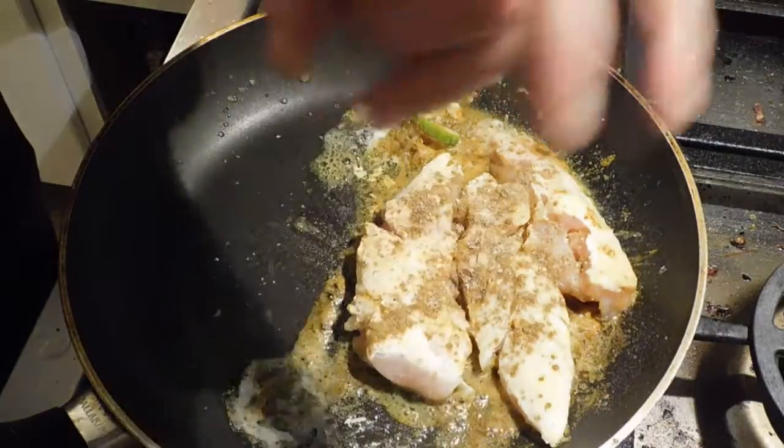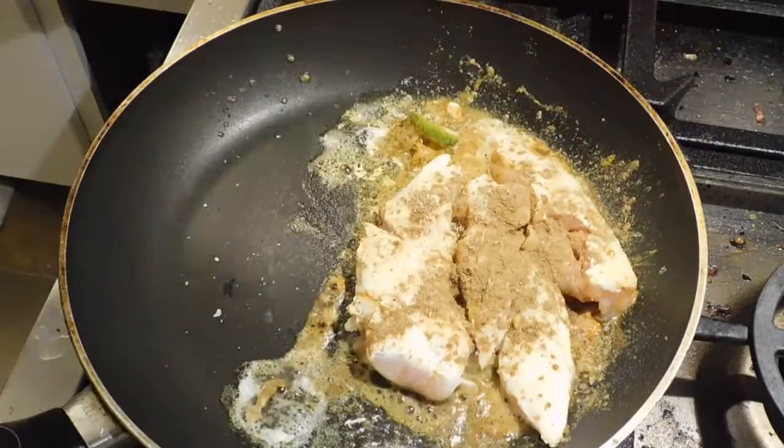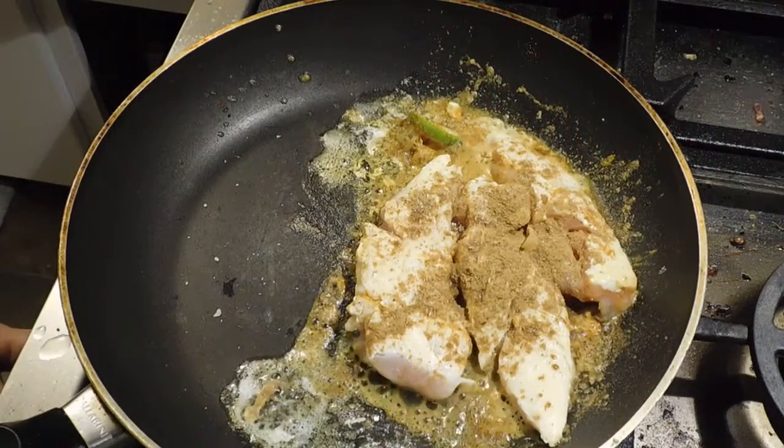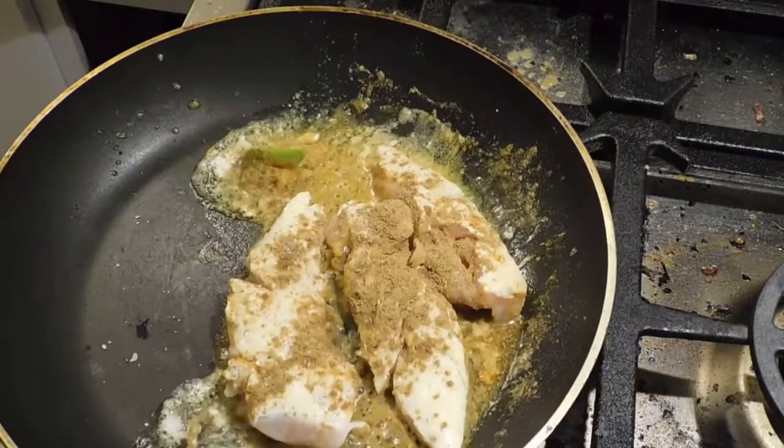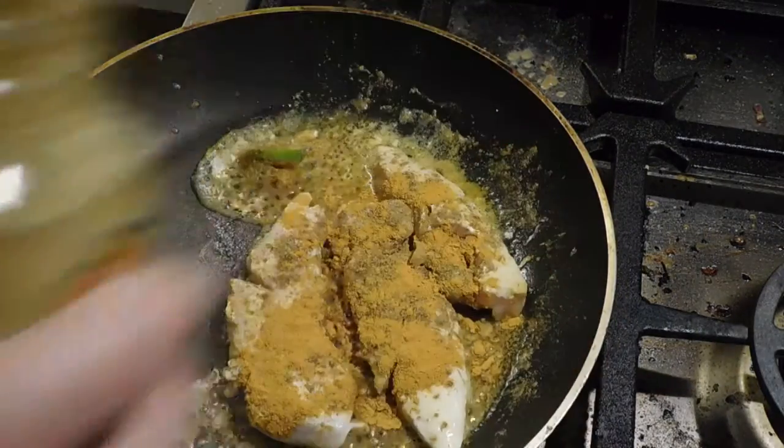Pink salt — a little bit on the other side. That's a lot of curry.